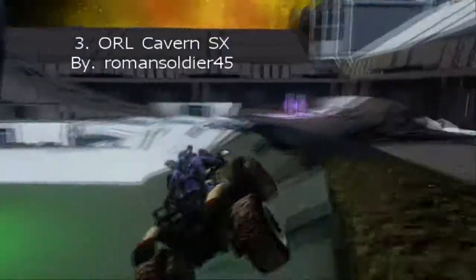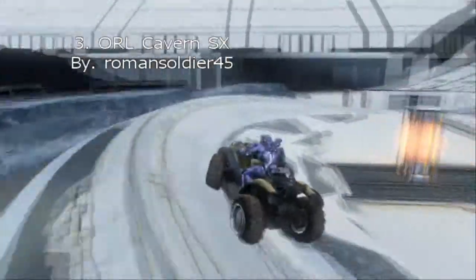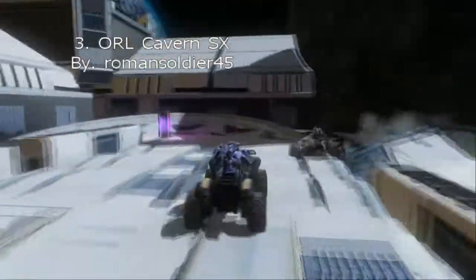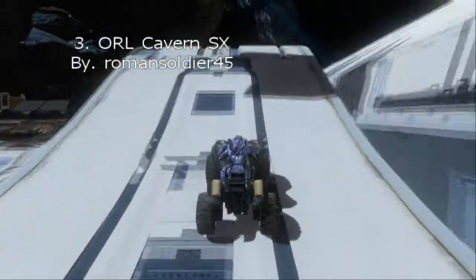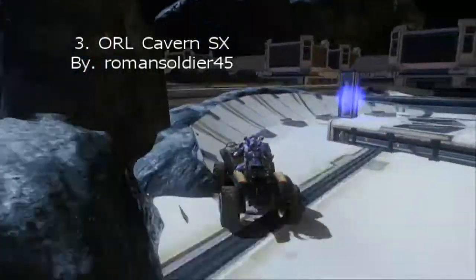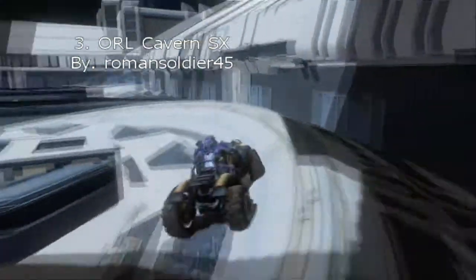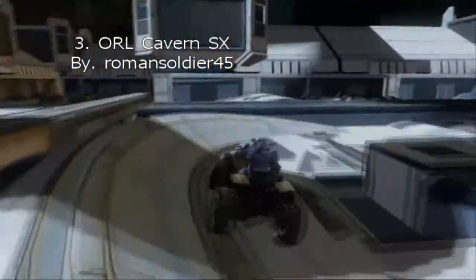That's a very nice map color. At number 3, we have ORL Cavern SX by Roman Soldier 45. I'm pretty sure this is one of his first, maybe his second or third. I haven't seen a lot of maps from him up in this top 10, especially in the top 5. He's a pretty good forger, as you can see right here.